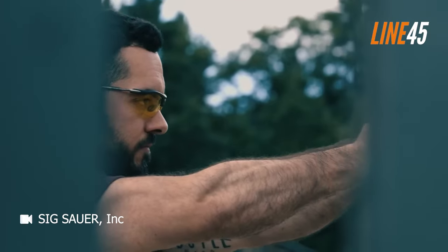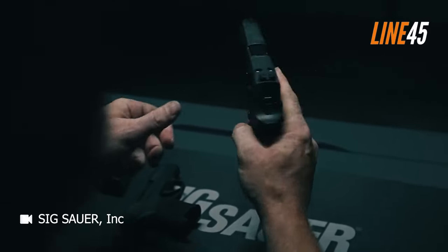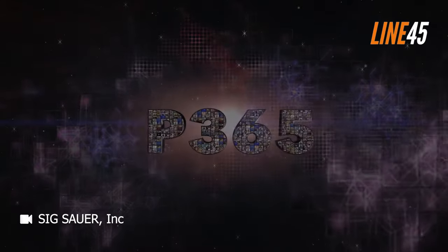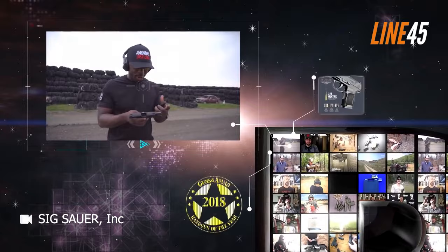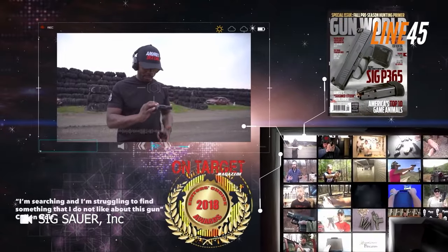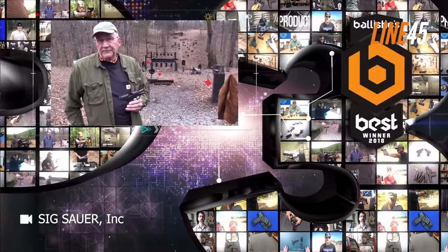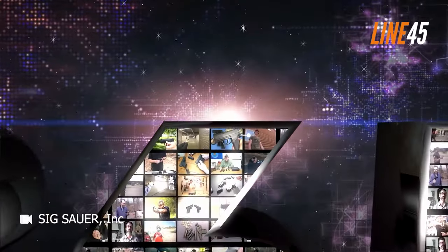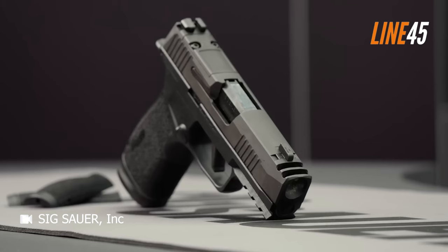My SIG P365 Review — what no one's telling you. For the past six years, there has been a prevailing belief among gun owners that a concealed carry firearm should be slim, lightweight, single stack, and have a capacity ranging from six to eight rounds, all while being striker fired. Many have held onto the notion that a single stack design is essential. Enter the SIG P365, which checks all the boxes.